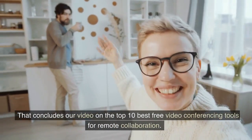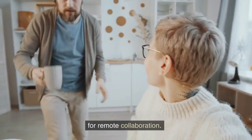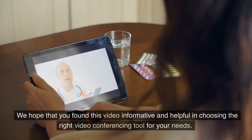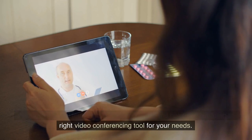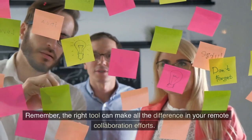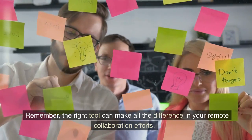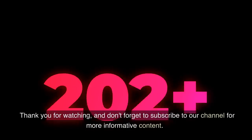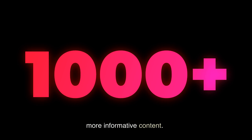That concludes our video on the top 10 best free video conferencing tools for remote collaboration. We hope that you found this video informative and helpful in choosing the right video conferencing tool for your needs. Remember, the right tool can make all the difference in your remote collaboration efforts. Thank you for watching, and don't forget to subscribe to our channel for more informative content.